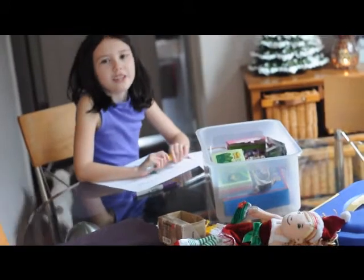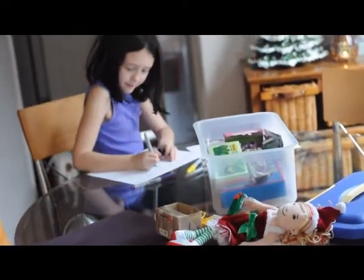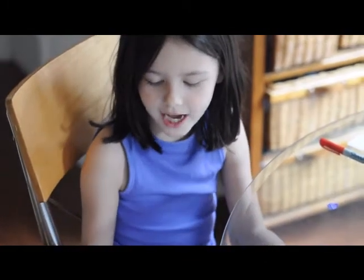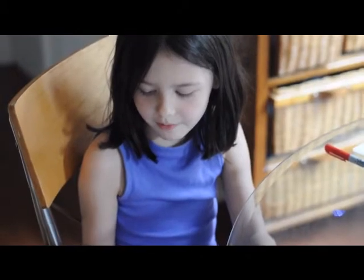I'm making a card to give with the box. This is my card, and this is what I wrote: Hi, my name is Kyle. I have two little sisters and I live in Oregon. I hope you have a Merry Christmas.